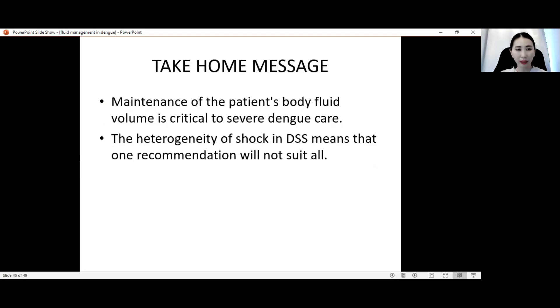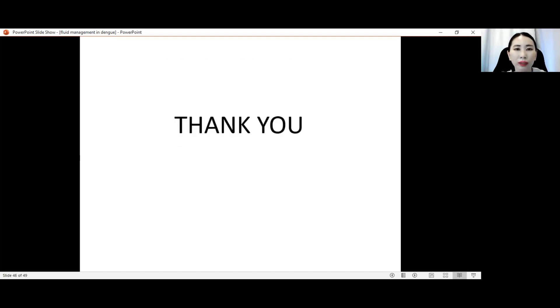My take-home message today: maintenance of the patient's body fluid balance is critical in dengue care. The heterogeneity of shock — meaning there are different types and causes of shock in dengue fever — means that one recommendation does not suit all. We must always assess each individual patient, because every patient is different. Thank you.